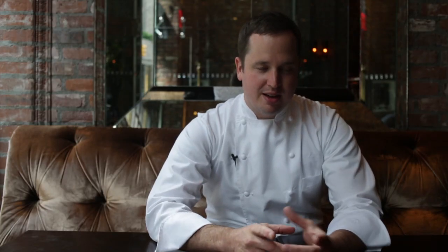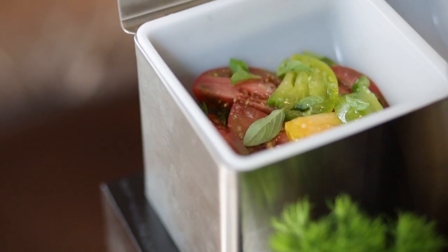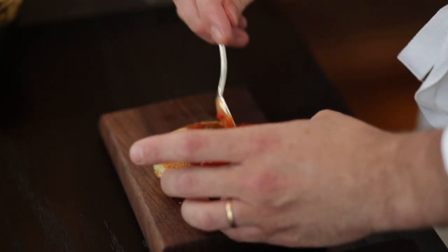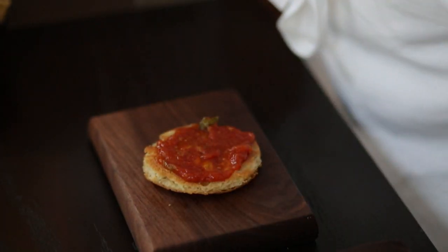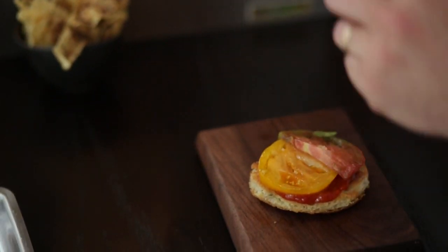It's just this toasted ciabatta bread that we make here in-house, and then some of the tomatoes from Eckerton Hill. They're just sliced and seasoned and marinated in a little olive oil and basil and spread with a little bit of tomato jam. Instead of just plain chips, we do some corn chips with a little bit of our own barbecue seasoning.